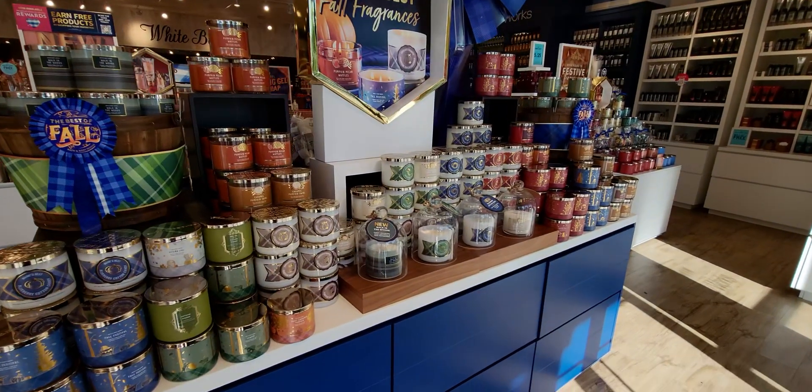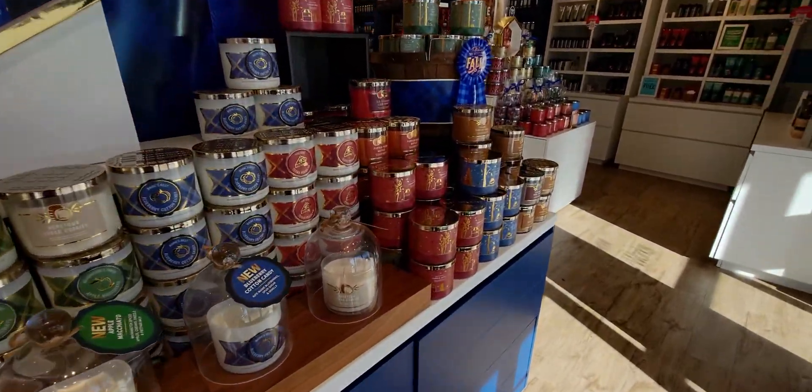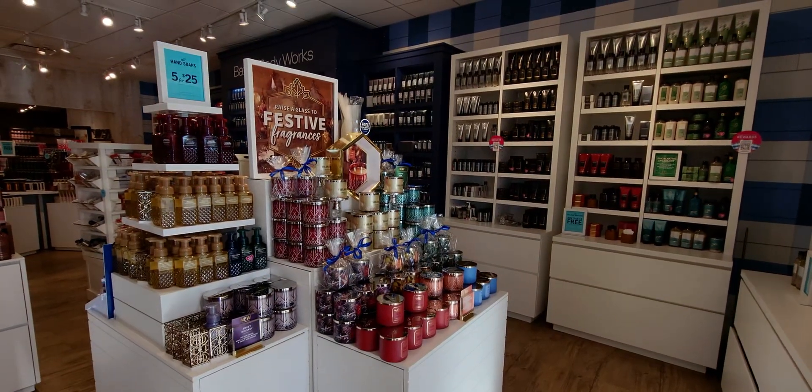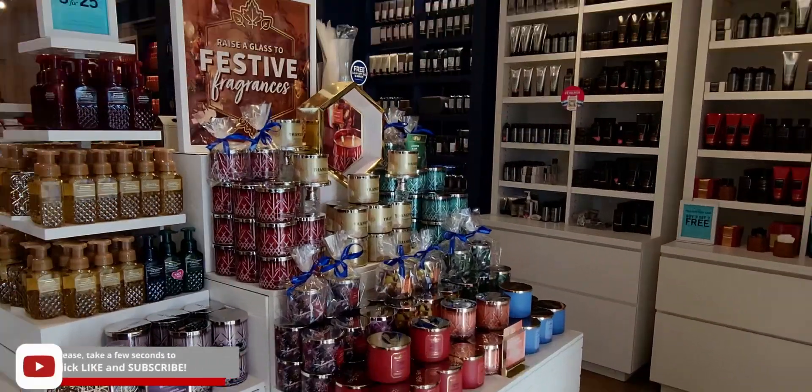Hi friends, welcome back to my channel, it's me Sarah Star. Thank you so much for being here. I'm at the Laguna Crossroads location in Elk Grove, California. Happy Monday! I'm so excited to be in store today. At the end of this video I have a little car haul to show you what I end up getting today at the store.